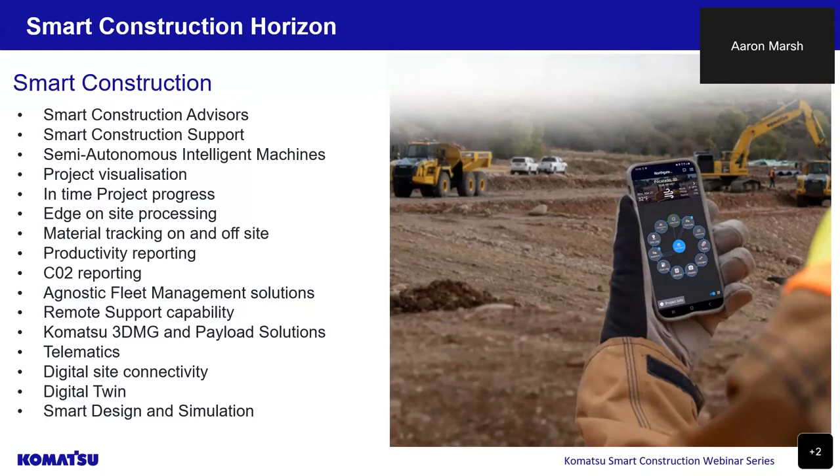Through technology and smart construction solutions, we are creating new ways to enhance value at your job site. Our smart construction technology consultants and technology advisors are ready to work together, creating new value, connecting your job site — your machines, your people — for a safer, more productive job site. Let's build and create value together.